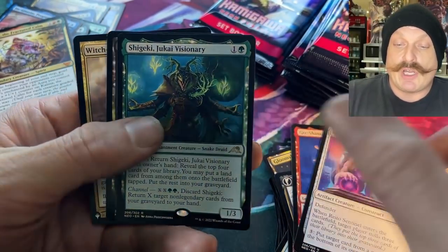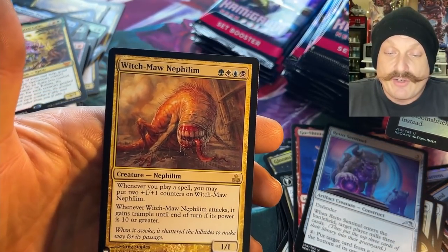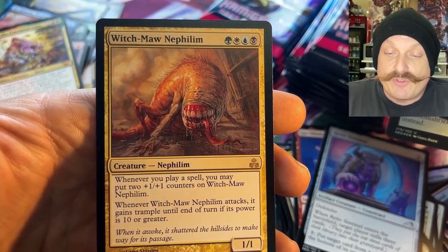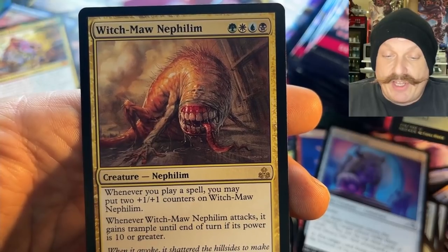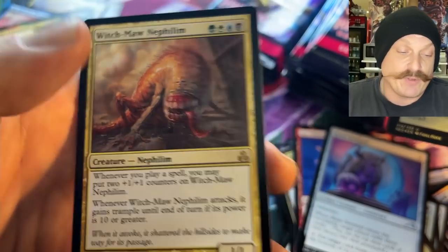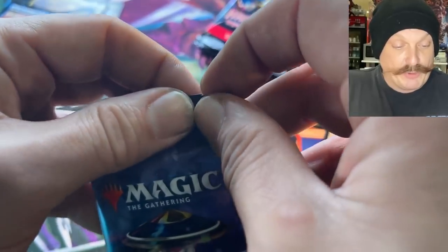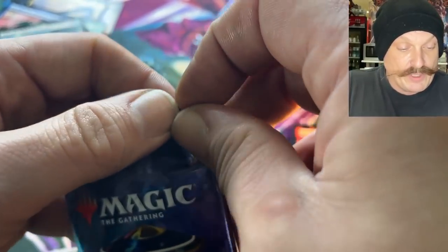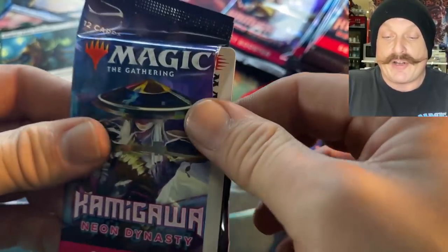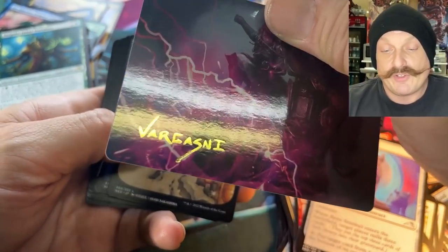Juki Visionary, Jukai Gloom Shrieker, and a legend — the Witch-Maw Nephilim! Wow, what does it do? Whenever you play a spell you can put two 1/1 counters on it. And when it attacks it gains trample until end of turn if its power is 10 or greater. There it is!